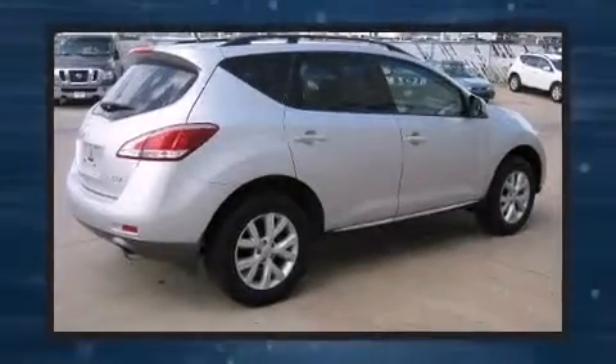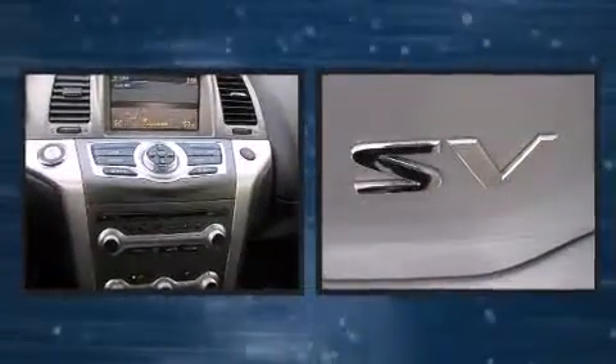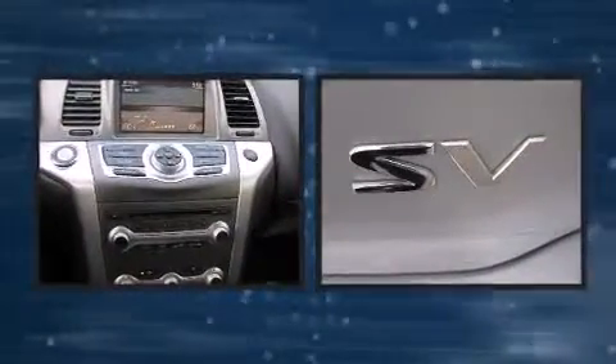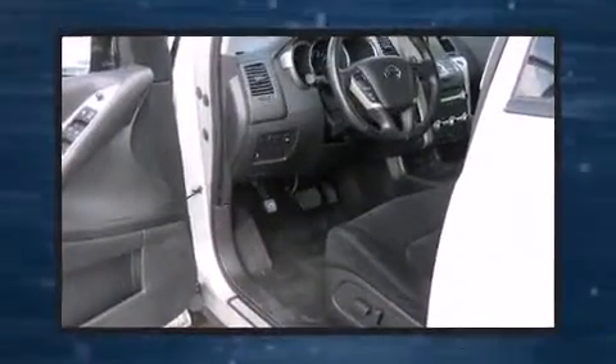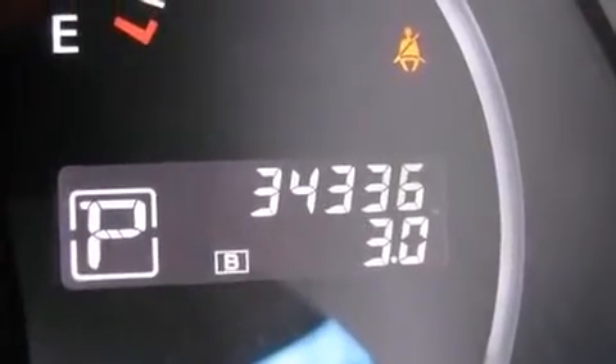The 2013 Nissan Murano with fewer than 35,000 miles on the odometer. This four-door sport utility vehicle prioritizes comfort, safety, and convenience. It features a front-wheel drive platform, an automatic transmission, and a 3.5-liter six-cylinder engine.